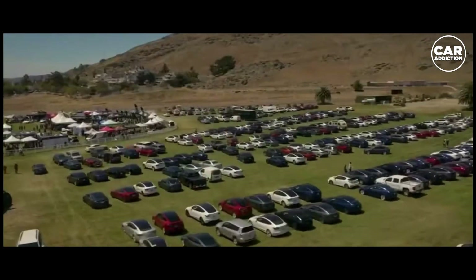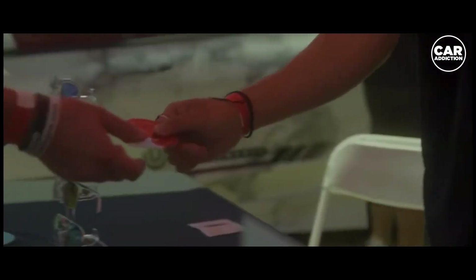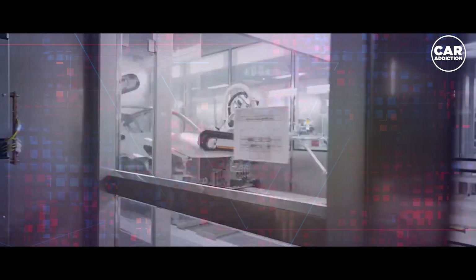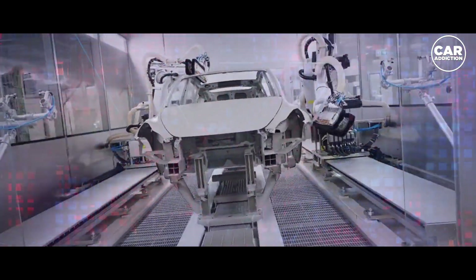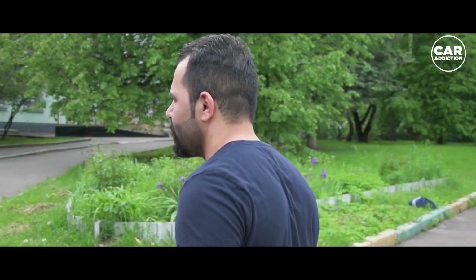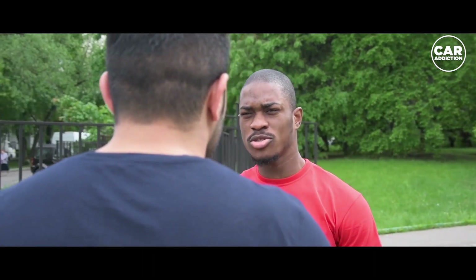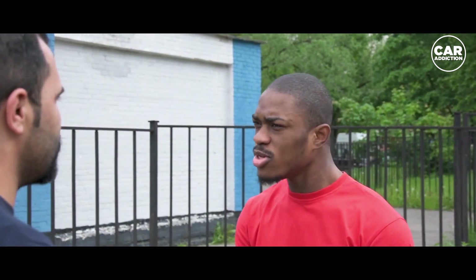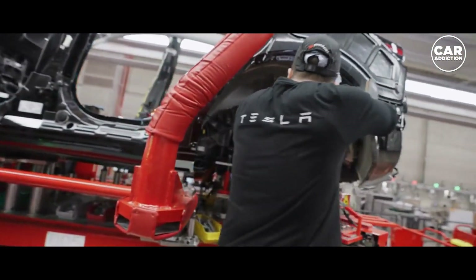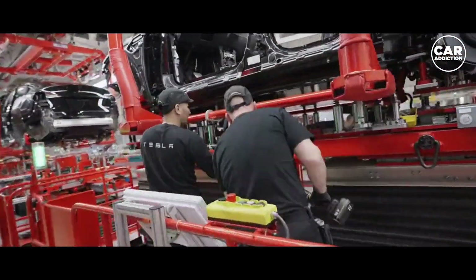The love-hate relationship many people have with Tesla is a show to watch. Many complain about multiple issues with their cars but say they still love them. Others have quality and manufacturing problems and are annoyed by incompetent service center technicians, but still love the brand. And others just hate everything about Tesla without having a reason for that, probably not even owning a Tesla.